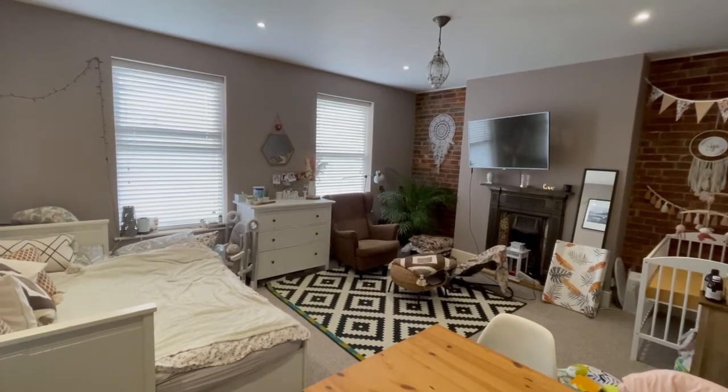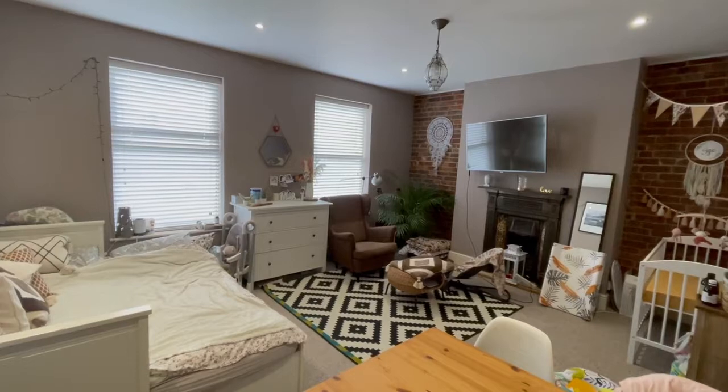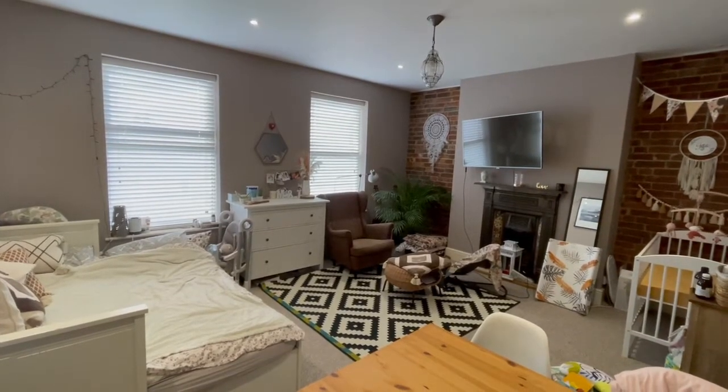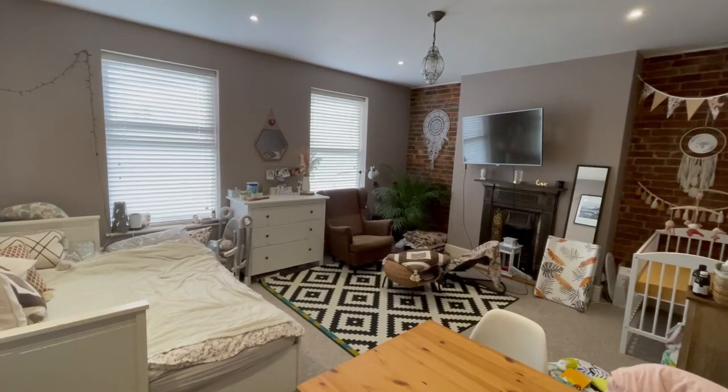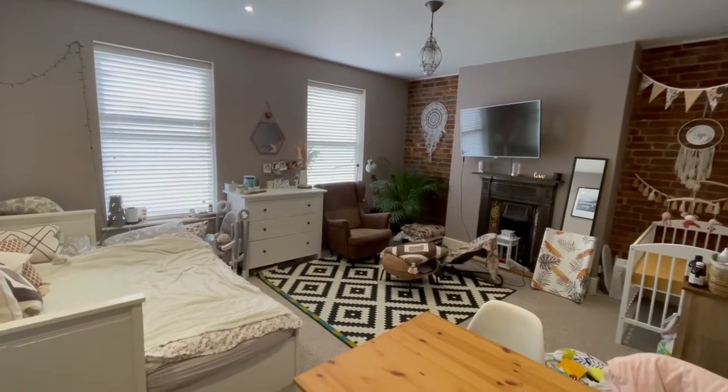This is the video tour for 23B Beulah Road. It's a spacious one-bedroom first-floor flat, close to Tunbridge Wells Town Centre, Camden Road, and the St James's area of Tunbridge Wells. We start our tour in the lounge.